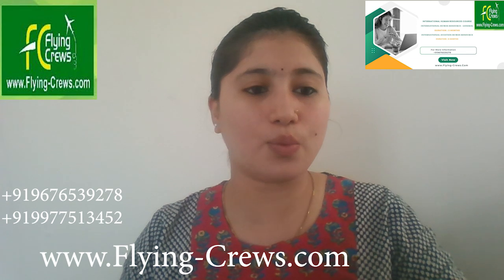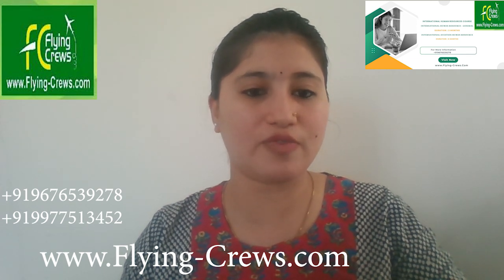Coming to eligibility, candidates must hold an MBA with a specialization in HR or a related HR qualification. Attendance requirement: 90% attendance is compulsory for successful completion of the course. To apply, you can check out the given website and apply for the course.